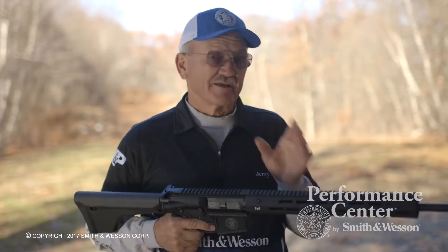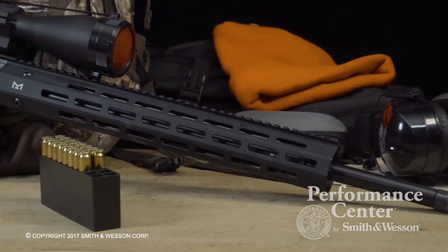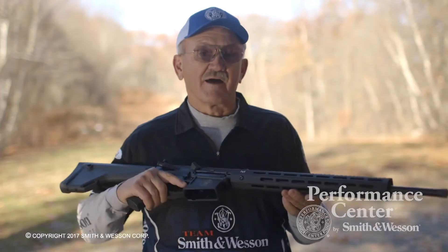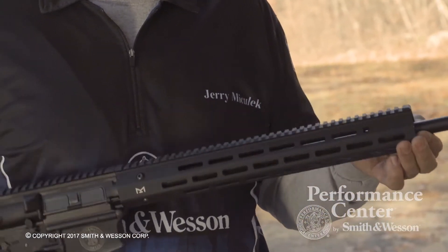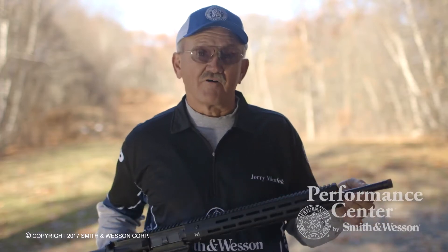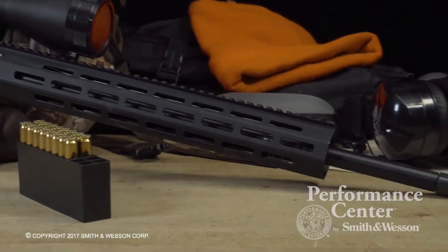Some of the features of this rifle include a 15-inch Troy Industry Alpha Rail M-Lock handguard. It also comes with a 20-inch barrel, harmonized in and out, with a twist of 1 in 8. It's got 5R rifling, and it also has a threaded muzzle.